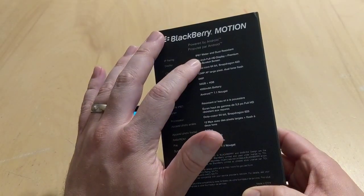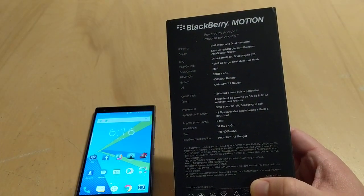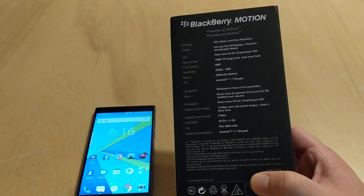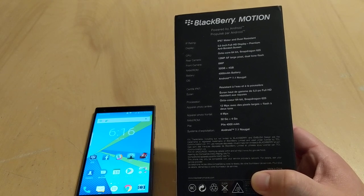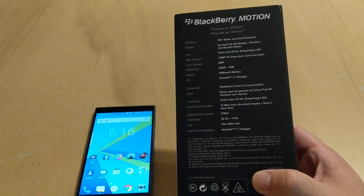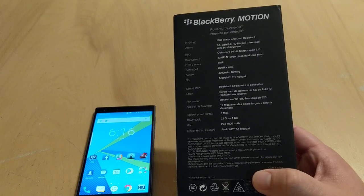It's got IP67 water and dust resistance — up to three feet of water for 30 minutes, which is fantastic. And you can't get that with a keyboard device. As much as the keyboard is really a staple of what BlackBerry has been, and I love the BlackBerry keyboards — you can't beat them, they type so fast — go back to my typing test video for the BlackBerry Key1 when it came out.